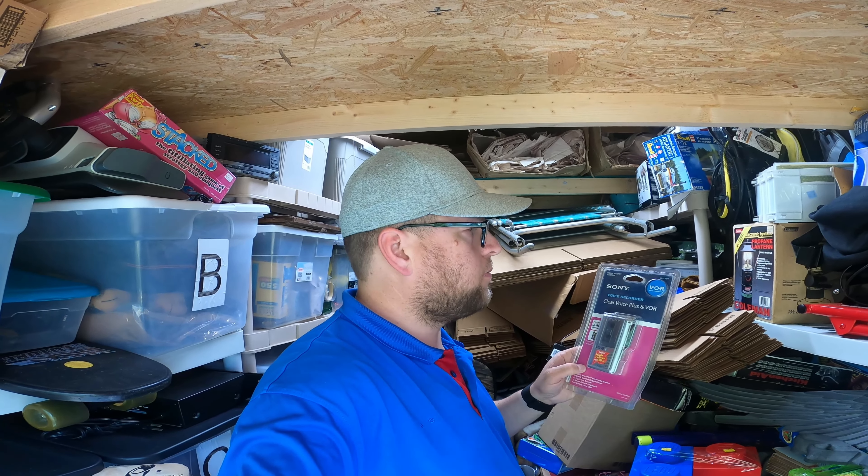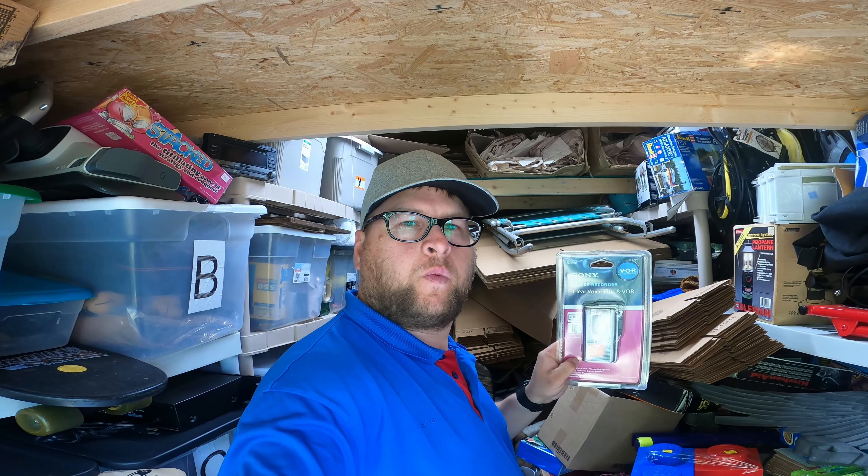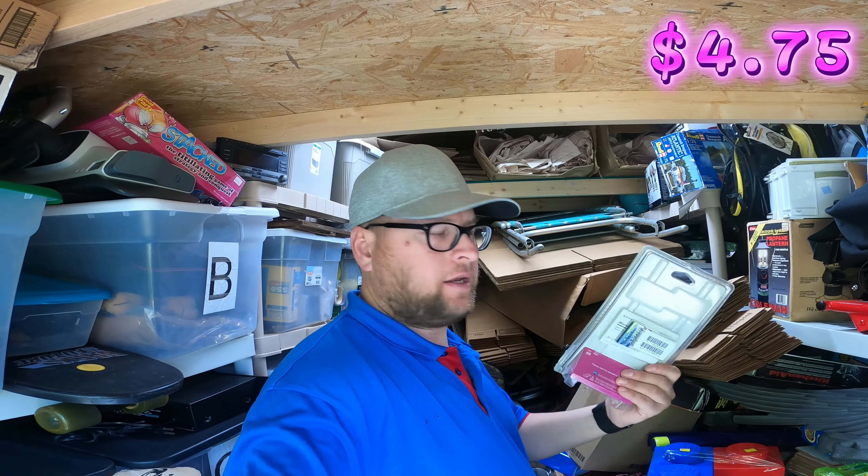What's going on everybody, my name is Steve-O and welcome back to another 'What Sold' video. If you're new to this channel, I go and buy stuff at Goodwill and flip it on eBay, so go ahead and hit the subscribe button and let's get into it. The first thing that I sold is a Sony tape recorder.